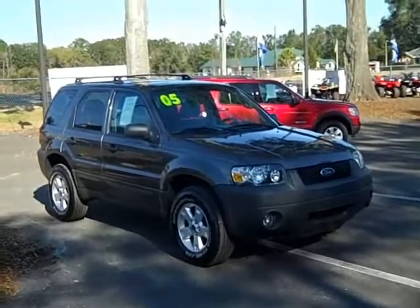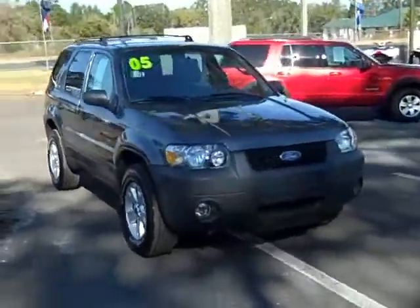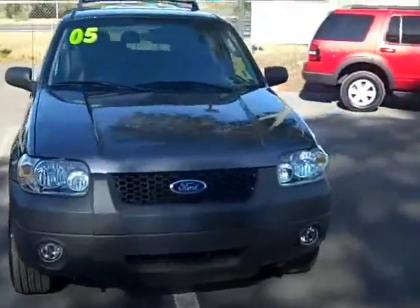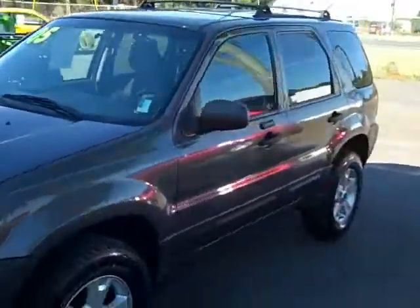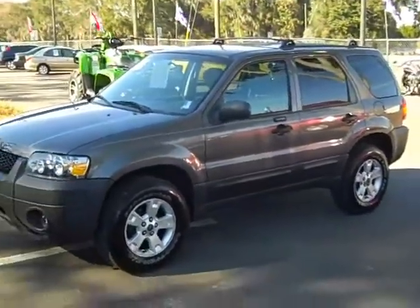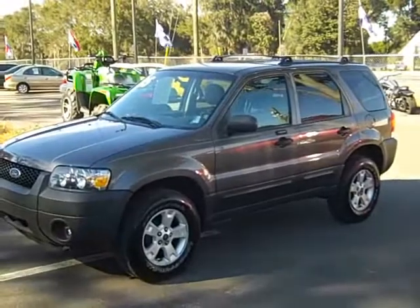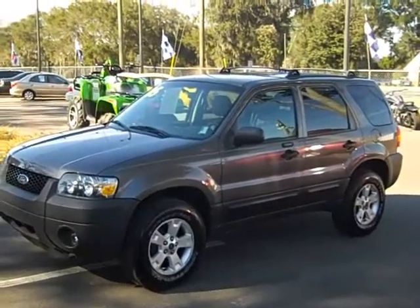Only 56,000 miles, roof rack, body is in great shape. Take a walk around the outside here. You can check out our complete inventory at santafeford.com — it's all one word, no spaces or dashes, just santafeford.com.